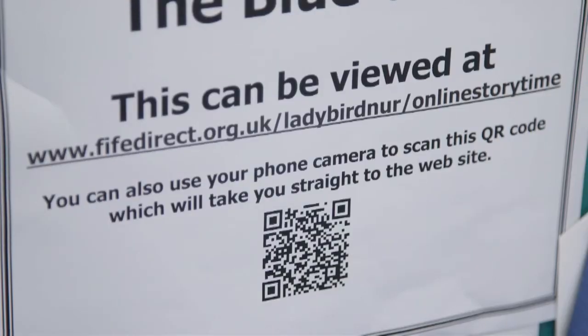Parents can use the QR code to be directed straight to the website where they'll find the story. We go onto the computer and have a look at the story and then he listens to it, and if it's a song — sometimes there are songs on it as well — we'll sing the songs.